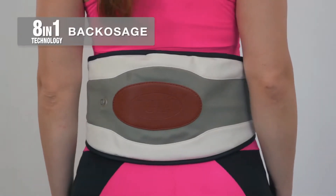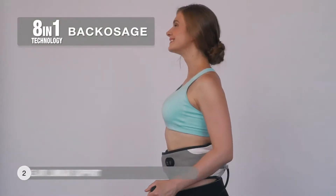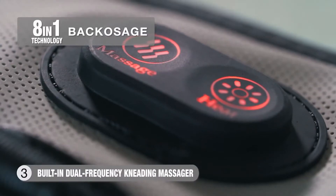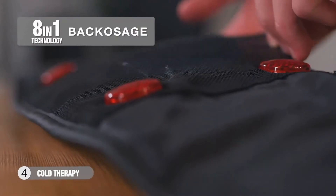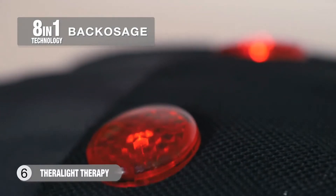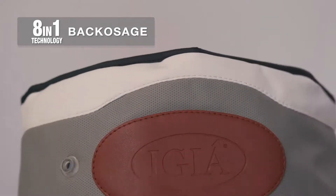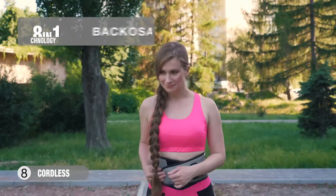The BackAssage 8-in-1 has heat therapy for muscle soreness and stiffness, our proprietary decompression tech, inflatable lumbar support, a built-in dual-frequency kneading massager, cold therapy for inflammation, 360-degree graphene heat conductivity, Theralite therapy known to help recovery, enhanced energy magnets, and it's cordless so you can take it with you anywhere, anytime.